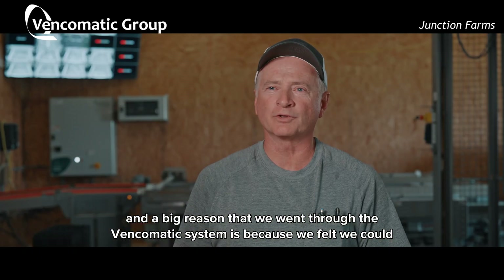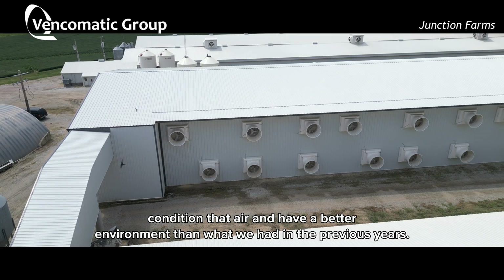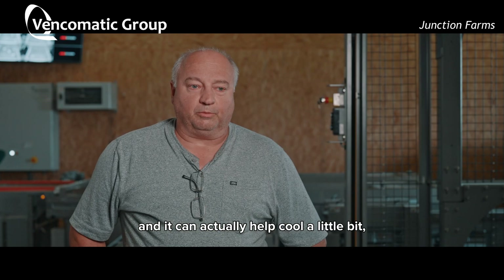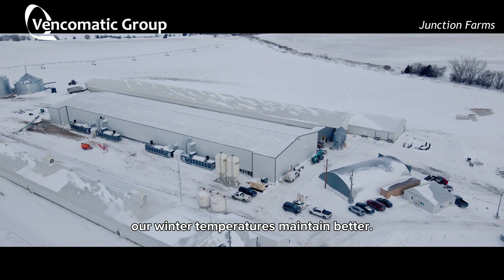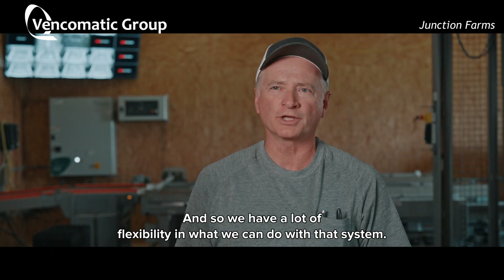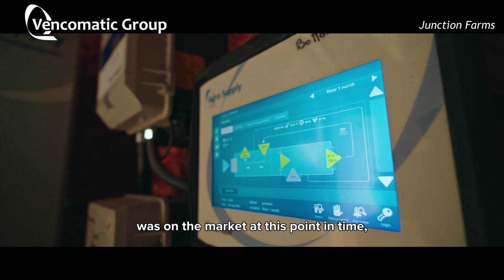A big reason that we went with the Bencomatic system is because we felt we could condition that air and have a better environment than what we had in previous years. It can actually help cool a little bit, but our main thing is the winter — to try to help our winter temperatures maintain better. We have a lot of flexibility in what we can do with that system. It's the best system we thought was on the market at this point in time.